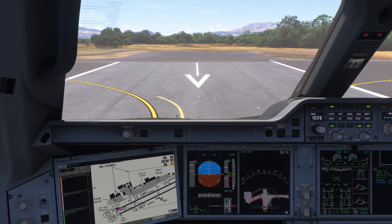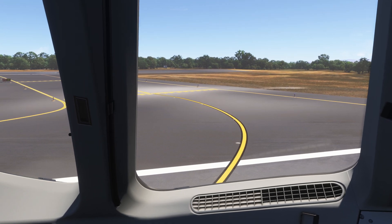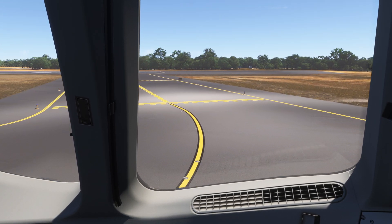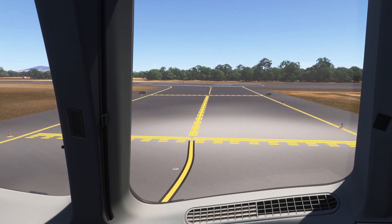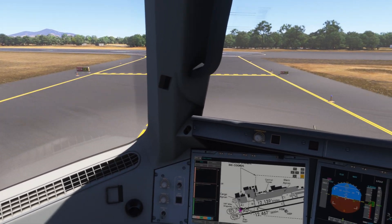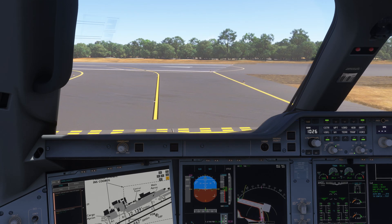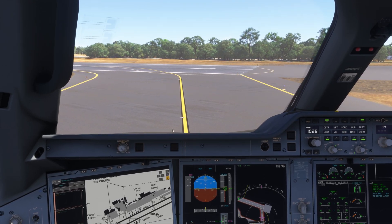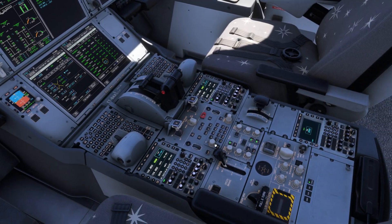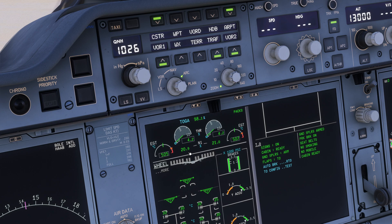In order to understand this topic we first have to understand what our basic N1 and EPR indications are. N1 is a fictional number that an airplane manufacturer comes up with when they designed the engine, and we can roughly say that N1 is proportional to the RPMs of the engine — the revolutions per minute, or in simple terms, how fast the engine is rotating. Typical values are an idle N1 of approximately 20%, going up to somewhere between 90 to 110% for your takeoff thrust setting.